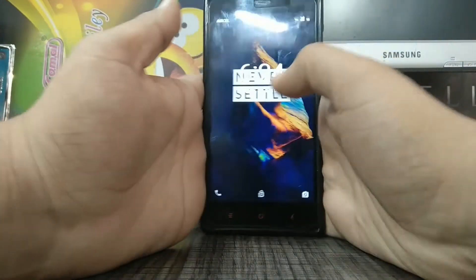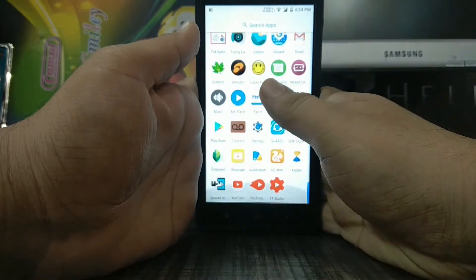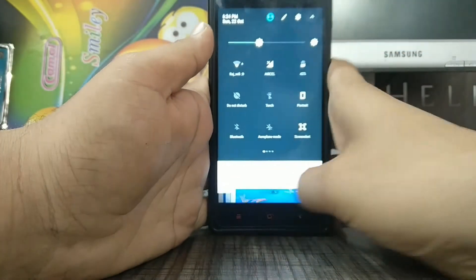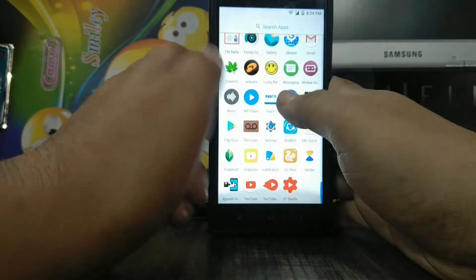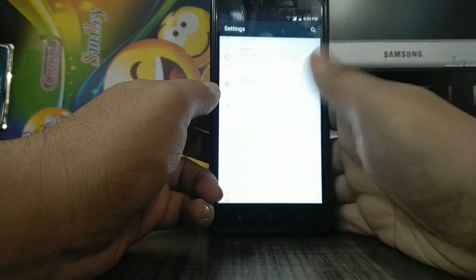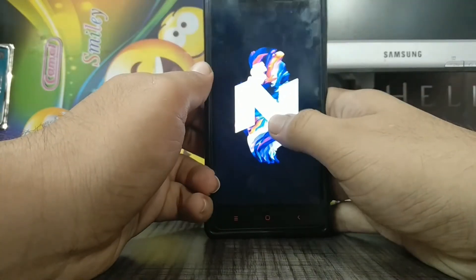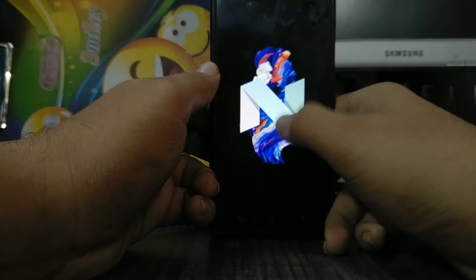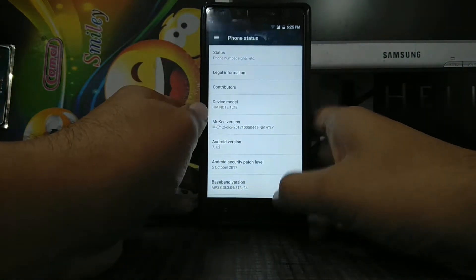I found this stable custom ROM for the Redmi Note 4G, that's the old Redmi Note 4G, HM Note. I was searching for custom ROMs for this but I was not getting stable ones. Some official ROMs where I could get nightly updates were unofficial and I was not happy with those. For people searching for a good custom ROM for your Redmi Note 4G, this is the perfect place.